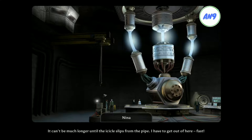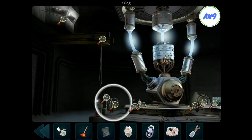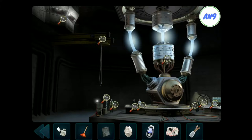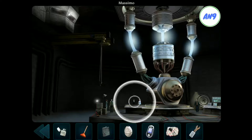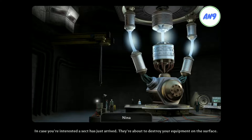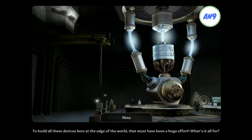It can't be much longer until the icicle slips from the pipe. I have to get out of here fast! I would like... Quiet! Professor Charleroy has to concentrate. Miss Charleroy? Shut your mouth, or Sergei will shut it for you. In case you're interested, a sect has just arrived. They're about to destroy your equipment on the surface. Yeah, sure. Who is leading them? Superheroes who are saving the world. I'm serious. I think you're missing my point. To build all these devices here at the edge of the world, that must have been a huge effort. What's it all for? The equipment is extremely sensitive. Do you see the big display back there? It's hard to overlook. The project is strictly monitored, because incorrect radiation could lead to a malfunction. We've therefore played it safe and built part of the complex underground.